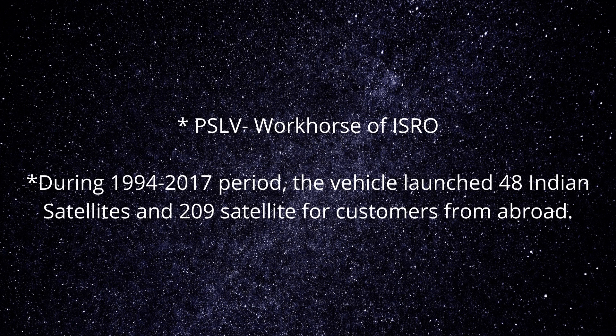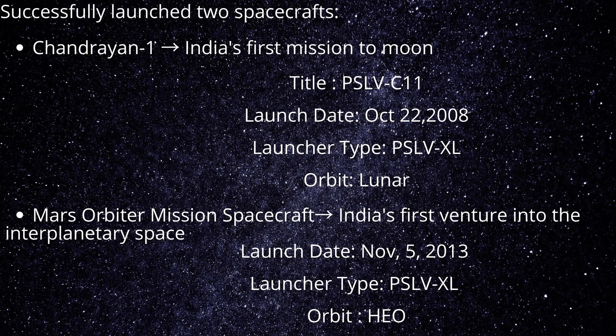After its first successful launch in October 1994, PSLV emerged as a reliable and versatile workhorse launch vehicle of India, with 39 consecutively successful missions by June 2017. During the 1994–2017 period, the vehicle launched 48 Indian satellites and 209 satellites for international customers. It also successfully launched two notable spacecraft: Chandrayaan-1 in 2008 and the Mars Orbiter spacecraft in 2013, which travelled to the Moon and Mars respectively.